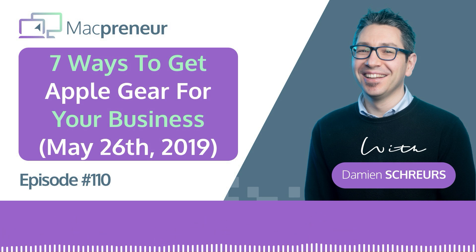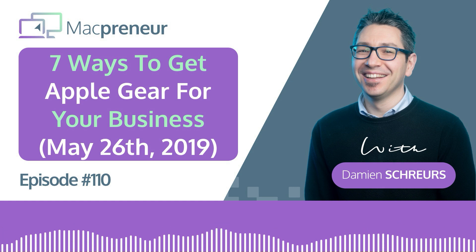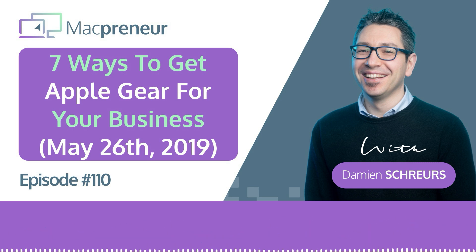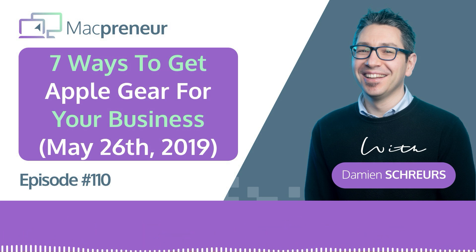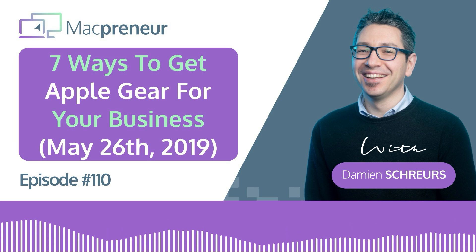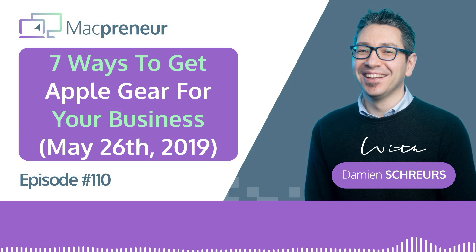The biggest advantage of buying from Amazon is that they offer really great discounts, even on newly released products. At the time of recording, the 2019 MacBook Pro refresh was out and Amazon was already giving deals on them — they did the same with the latest generation MacBook Airs and iMacs. For me, it's the best option for devices with limited or no customization options: the iPhone, iPad, Apple Watch, Apple TV, and AirPods.